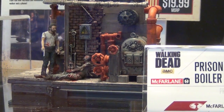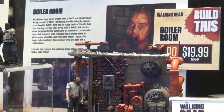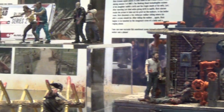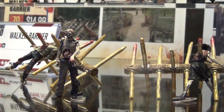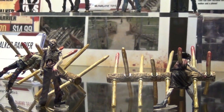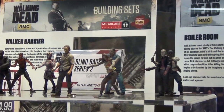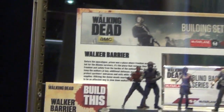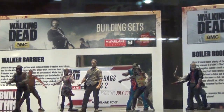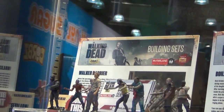The walker barrier boxes come out in a couple of weeks and include walkers with holes in the stomach so they can be removed and reattached. The next wave of blind bags will include Rick and Tyrese. A charred walker six-inch figure is also coming — it's partially translucent, so if you put a light behind it, it actually glows.